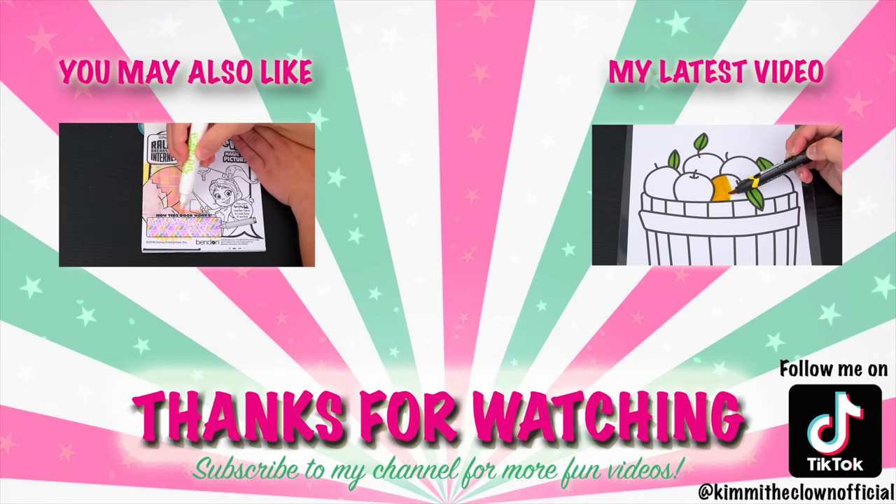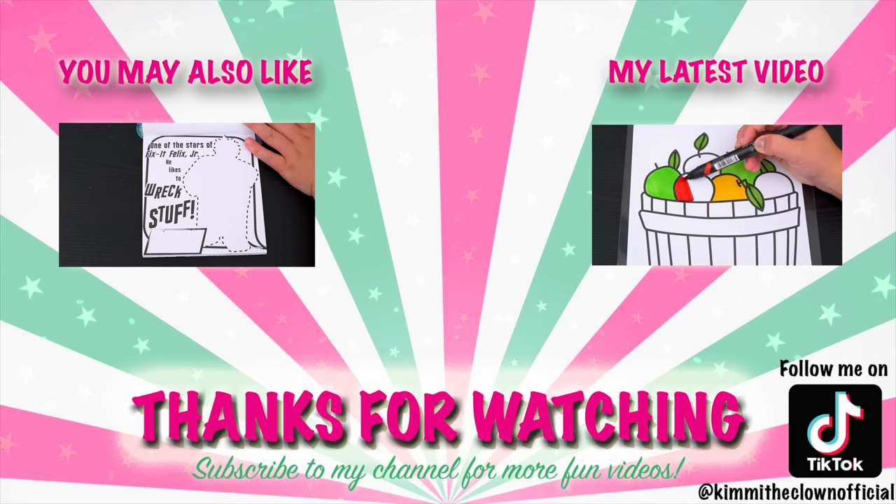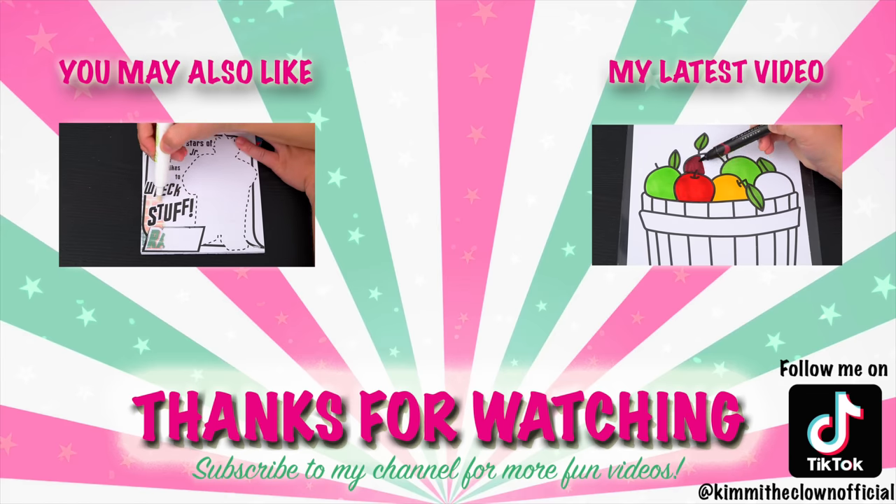Wow, coloring is so much fun. Like this video if you like to color too. If you enjoyed this video, then be sure to check out my last Imagine Ink coloring video. Don't forget to subscribe and follow me on TikTok because I post fun videos every single day. Love you guys. Bye!